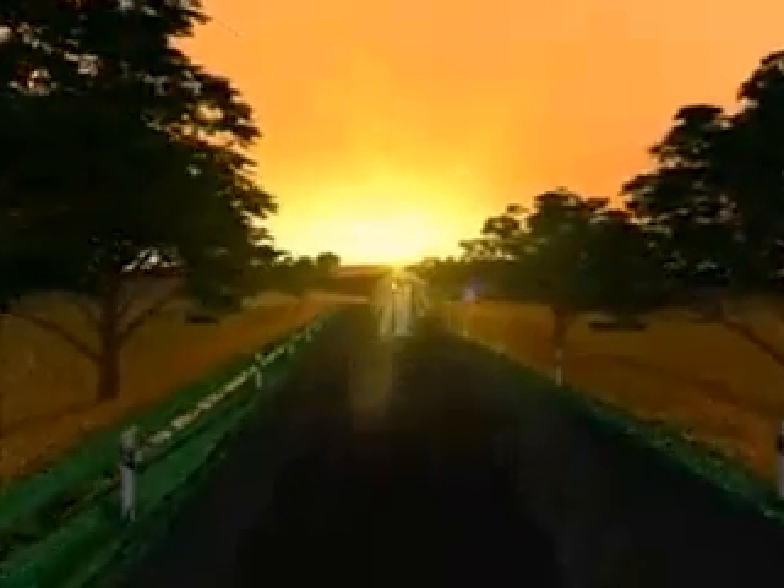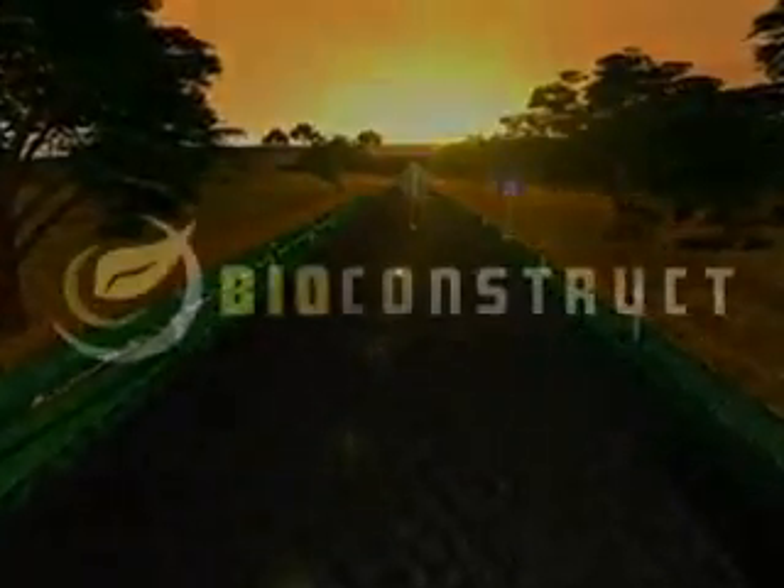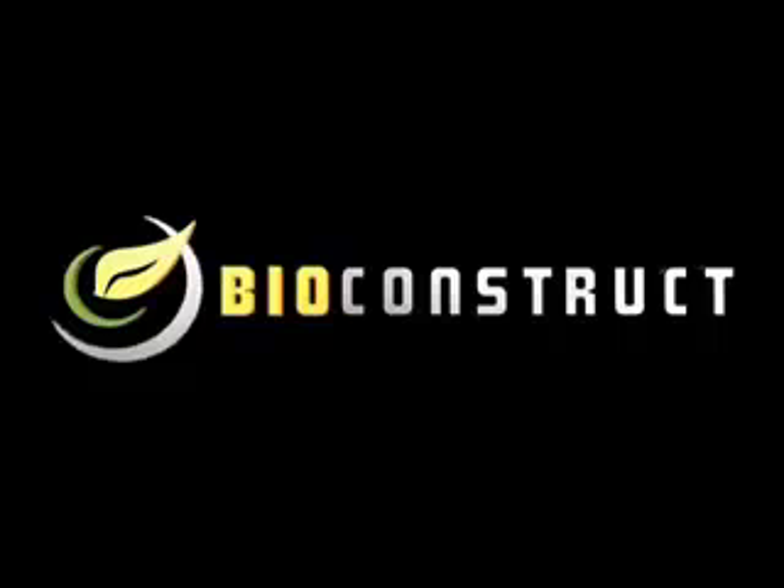Why don't you also profit by using the smart, environmentally friendly biogas technology in Bioconstruct's modern plants.